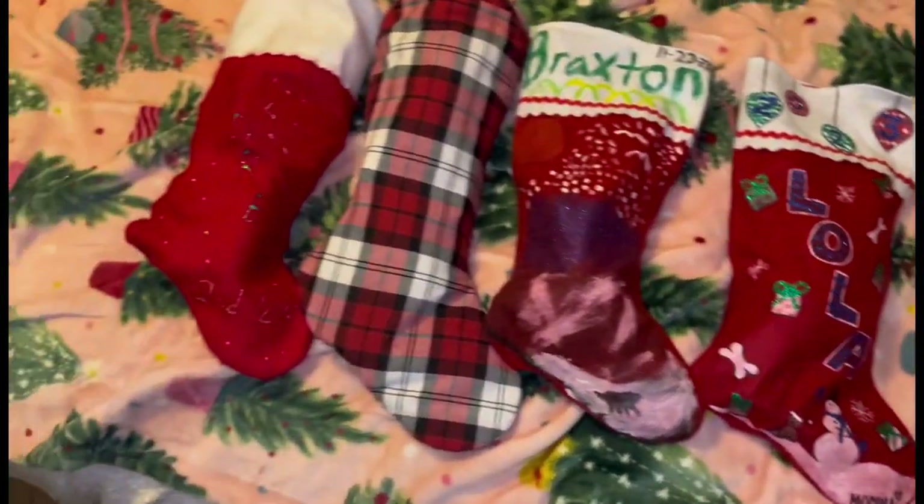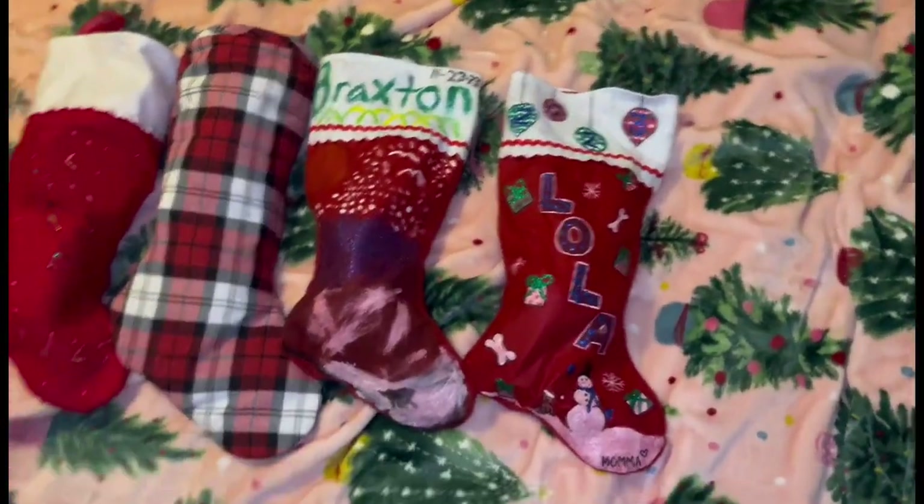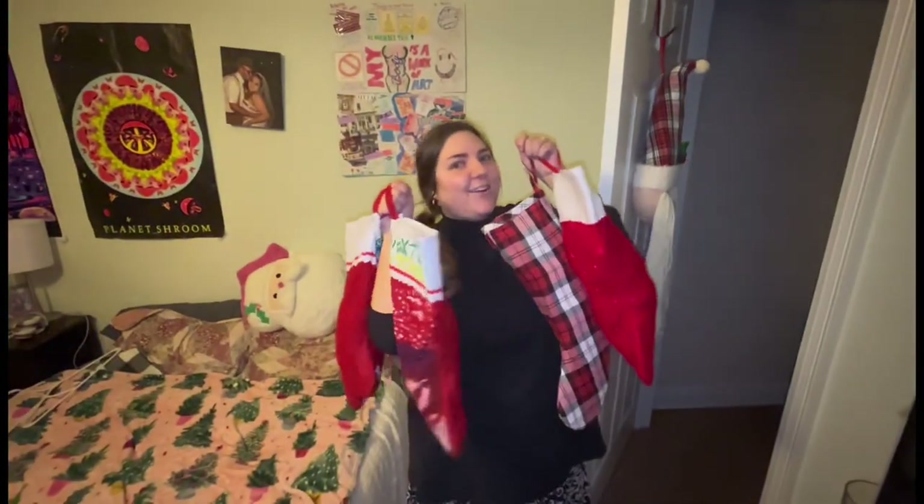All right, the stockings have been stocked — Andrew's, mine, Braxton's, and Lola's. Let's go put them up! We got the stockings, let's go hang them up. I just about ran into the door for sure.